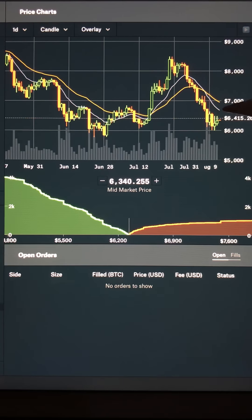Guys, Big Chonis, looking at Bitcoin's daily chart here. This is our Coinbase GDAX.